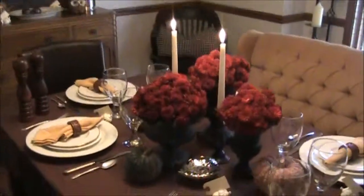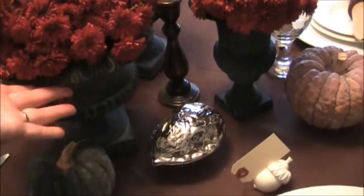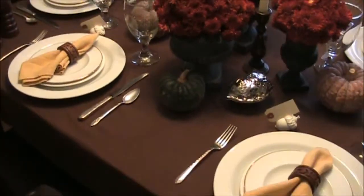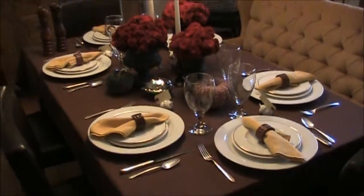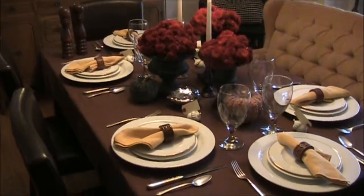I did add some mums from my garden, but the urns that they're in did come from a garage sale, and I also took some pumpkins from my garden and set them around the table too. I like how this table turned out. It was fun to limit myself and see how creative I could get — it's an elegant but simple table.